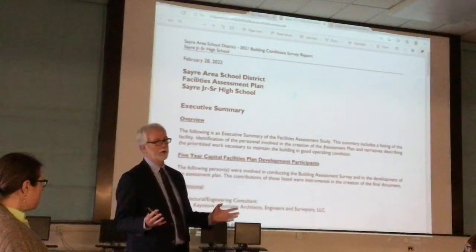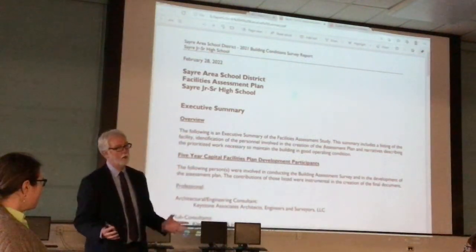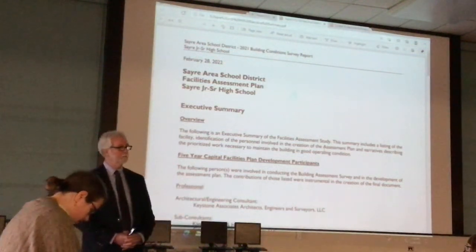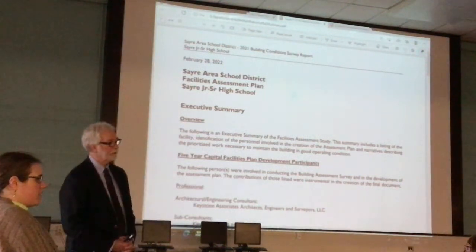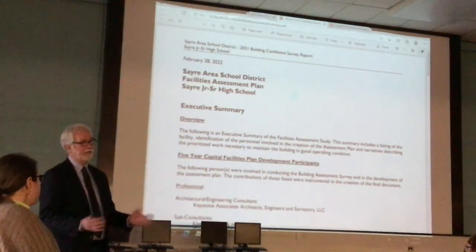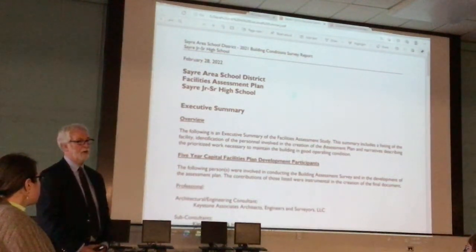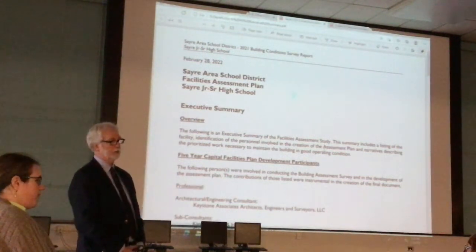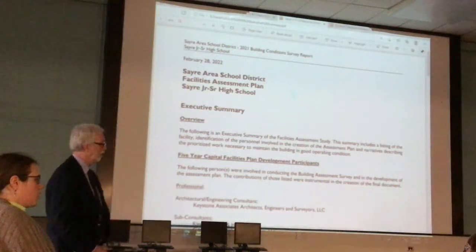The fourth priority is the natatorium. If anybody's been in the natatorium recently, you know it's seen better days. Fortunately, the interior lining of the pool itself was done about 10 to 12 years ago and is in decent shape, but a lot of the other conditions of the natatorium are not, and we'll talk about that in a few minutes.